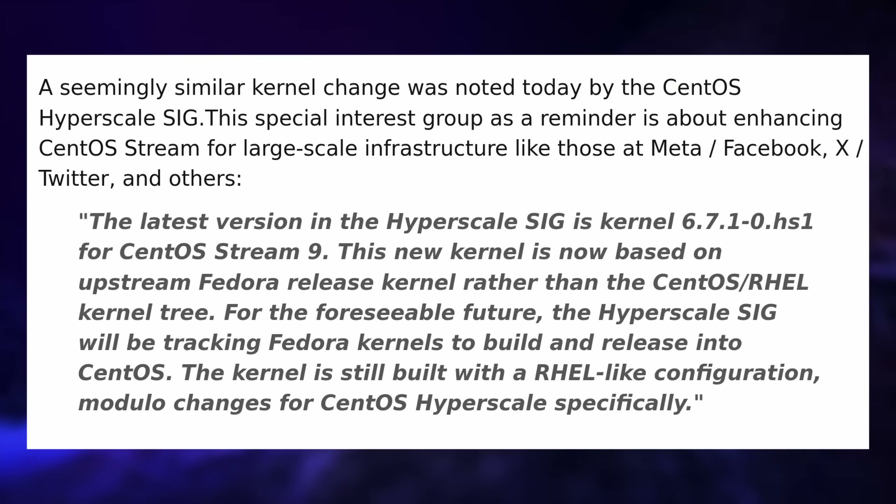The HyperScale Special Interest Group, which is meant to enhance CentOS Stream for big infrastructures like those used by Meta, Facebook, Twitter and the like, also has some issues, and they decided to now build their packages using Fedora's kernels instead of the CentOS and Red Hat kernels, as they just cannot legally redistribute the source code from Red Hat. So yeah, it is clear proof that Red Hat is tacking on additional limitations on top of what the GPL authorizes, which is against the GPL itself, so I hope these licensing changes will be considered contrary to what the GPL allows and they'll have to walk them back.